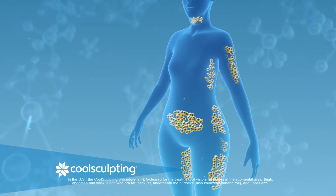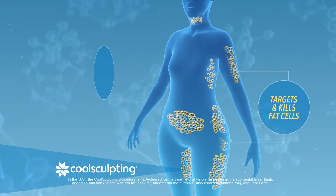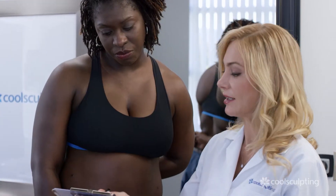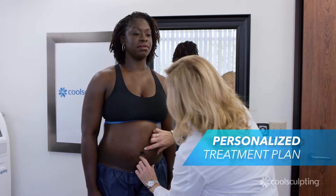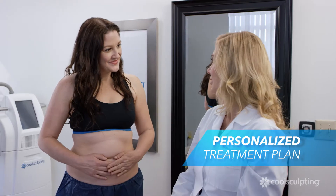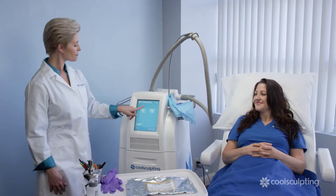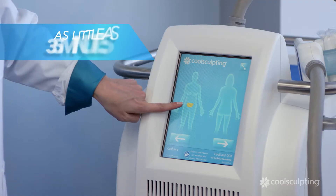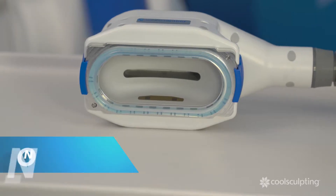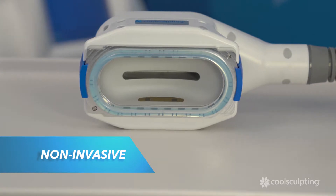CoolSculpting is a patented cooling technology that targets and kills fat cells with no surgery or downtime. Your clinician will work with you to develop a treatment plan personalized to your specific fat reduction goals. Each treatment lasts as little as 35 minutes.